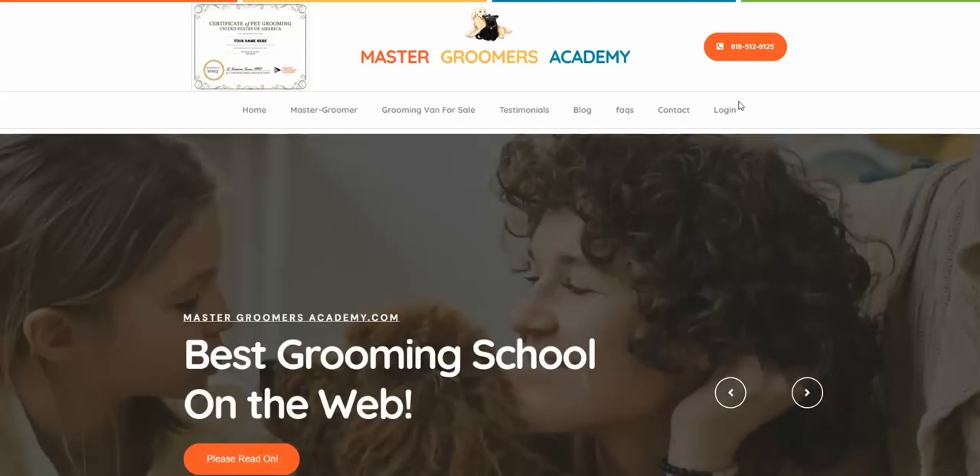Greetings, test drivers, and welcome to MasterGroomersAcademy.com.